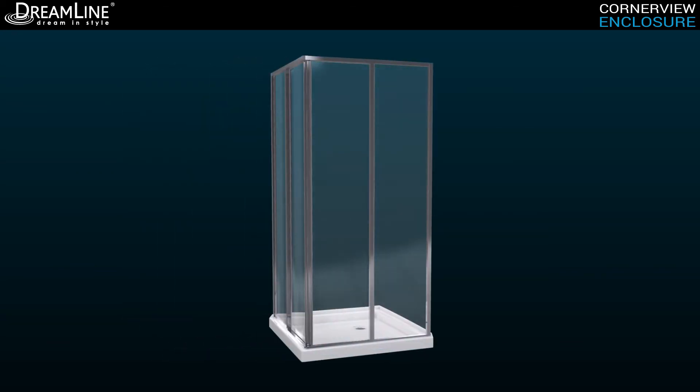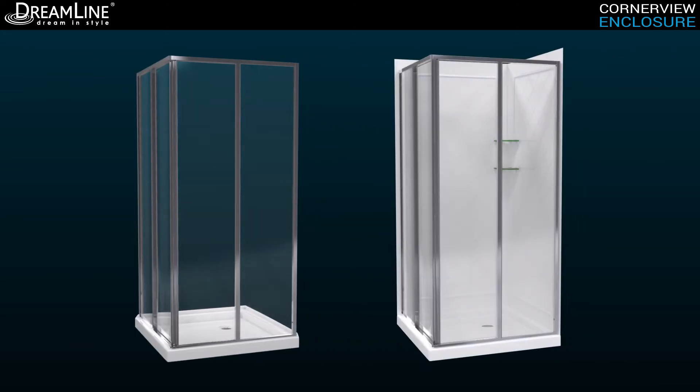The CornerView is also available as a kit with either a shower base or shower base and back walls for a complete solution to your renovation.